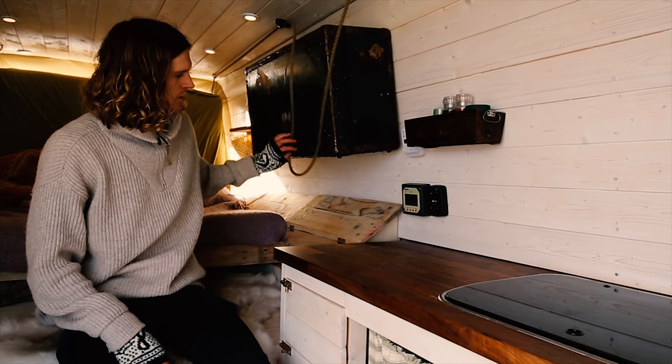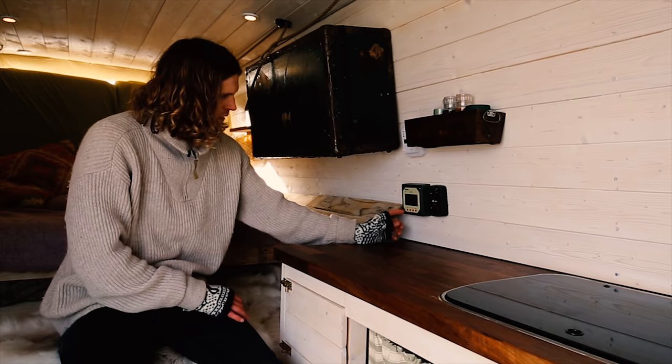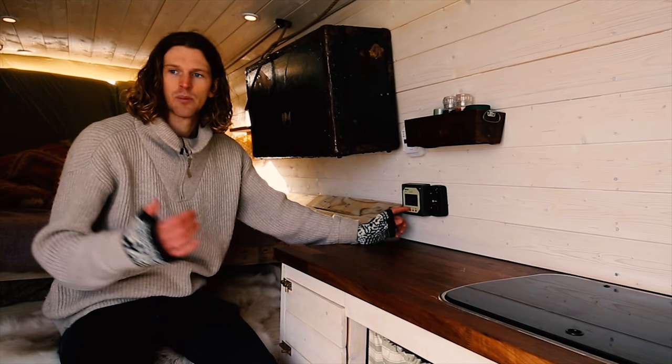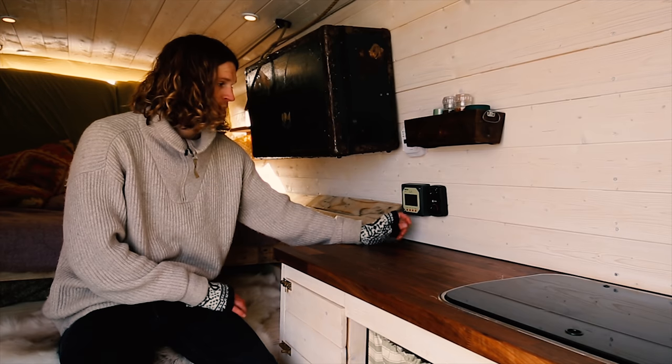Here is the reader for the battery and the solar. We're not taking in much sun right now because the sun is too low, but it reads how much battery power we have and how much sun is coming in.